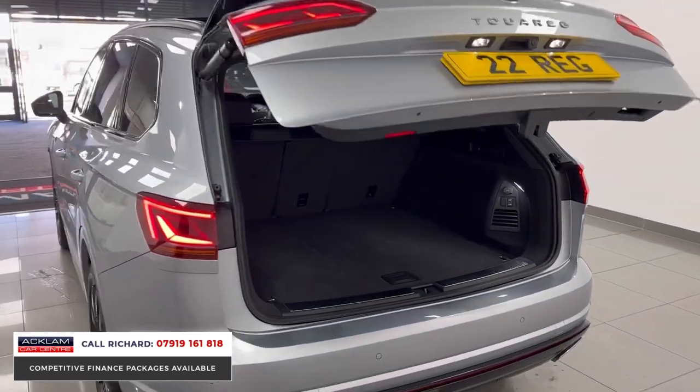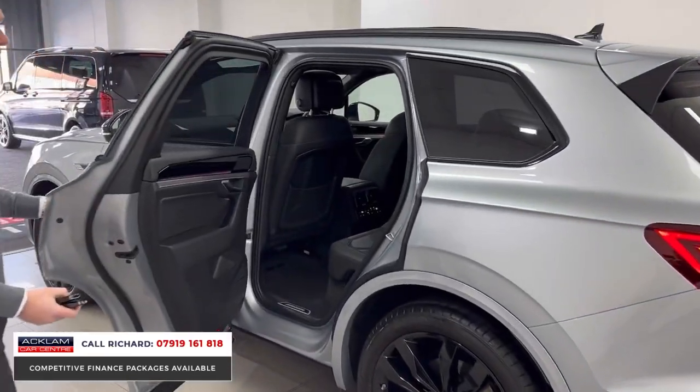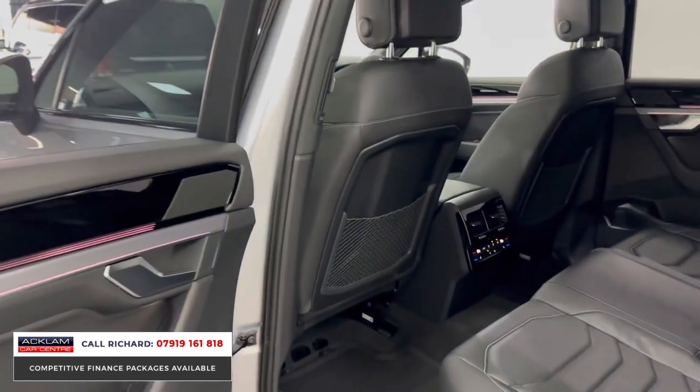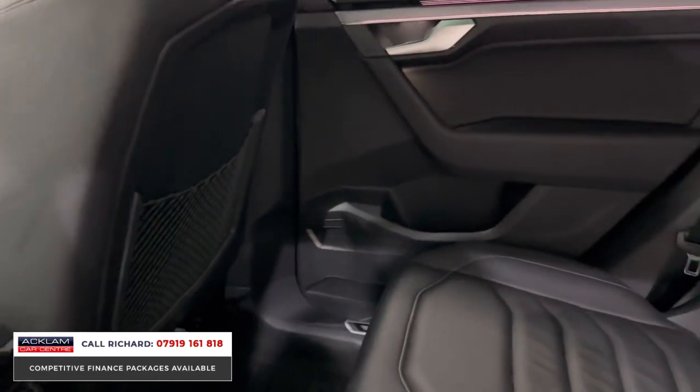What a great car it is. I think it's a real seller with only 12,000 miles on. The car is a '22 plate, so you get the balance of VW warranty, plus that reliability and build quality you get with VW.